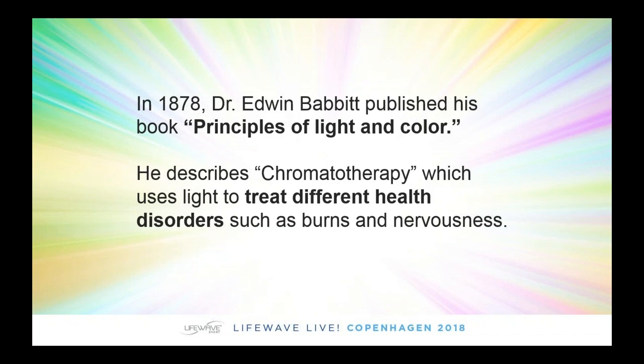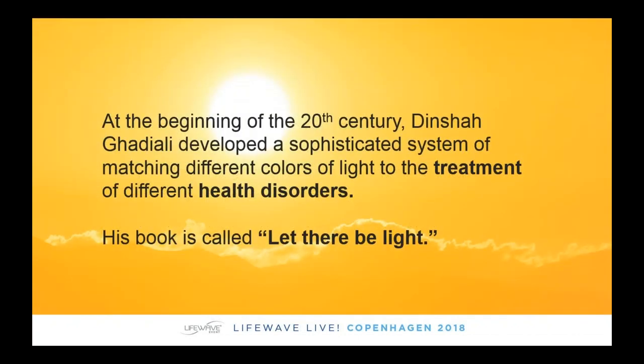In 1878, Dr. Edwin Babbitt looked at this and found that different colored lights — or if you prefer, frequencies or wavelengths — could be used to treat things like burns and nervousness. One of my favorite books is called Let There Be Light because it documents the 5,000-year history of using light therapy to treat different types of illnesses. It's really an excellent book on this subject.